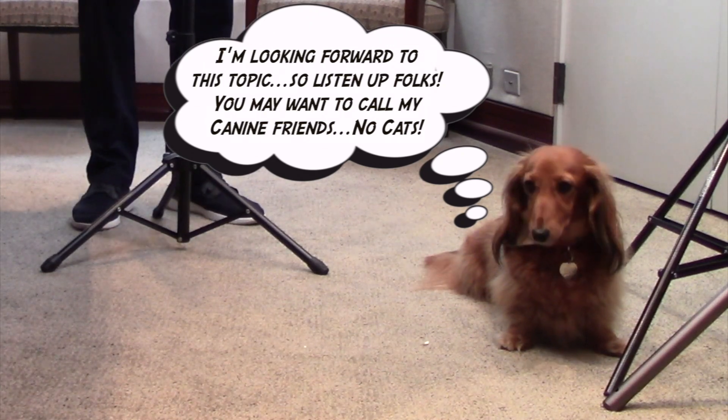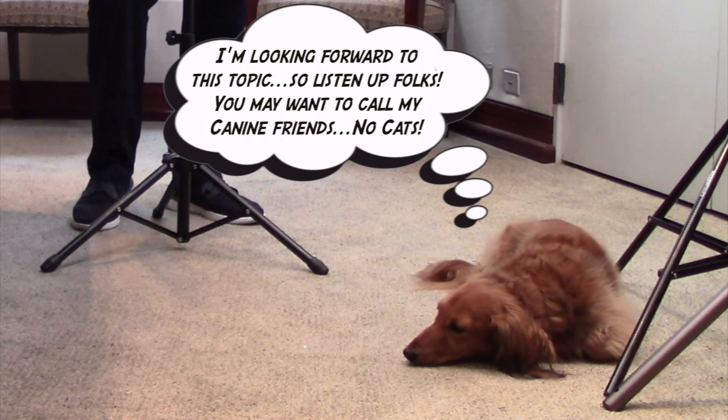Happy Friday, Baylor College of Medicine and friends of Baylor. Today we're going to talk about a topic that my little dog, Lily, has been after me to do for quite a long time: the Dog Genome Project.